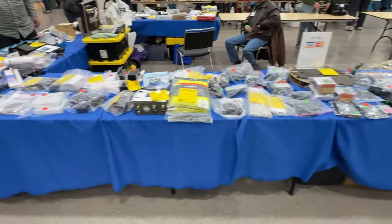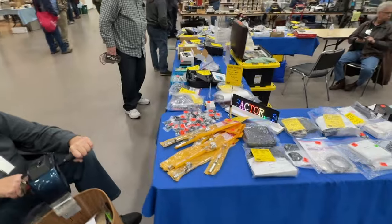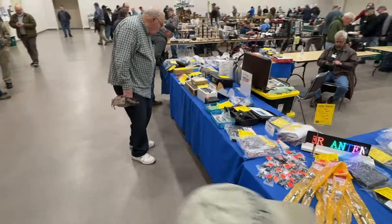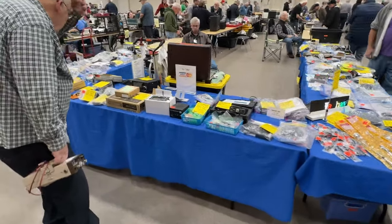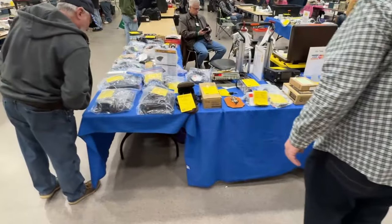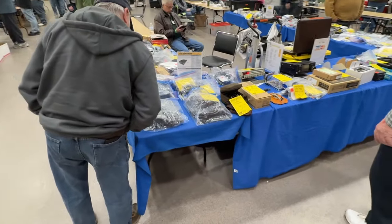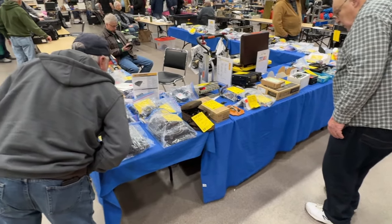We have another new vendor here. Looks like he's got a bunch of show specials. I would tell you who it is, but I'm not sure — they don't have a sign. Looks like they've got a pretty good selection of different kinds of new equipment: SGC tuners, some Yaesu stuff, some ICOM stuff.